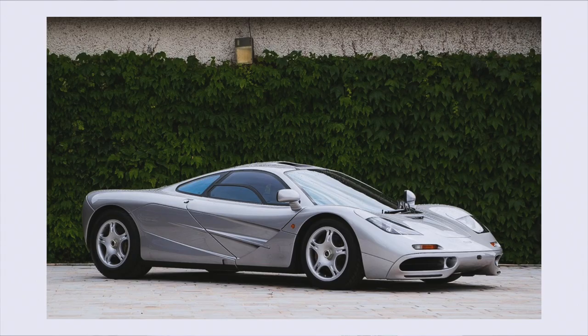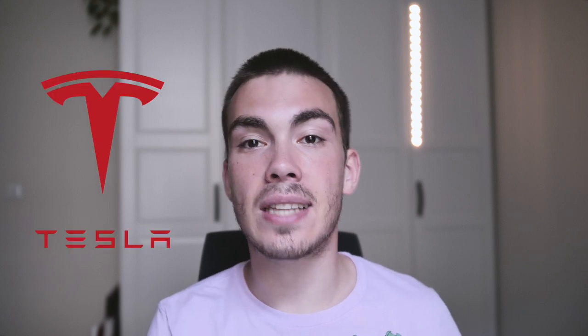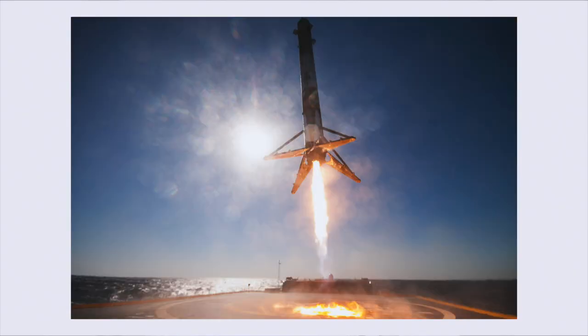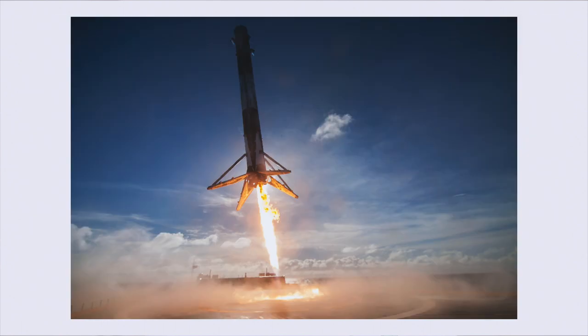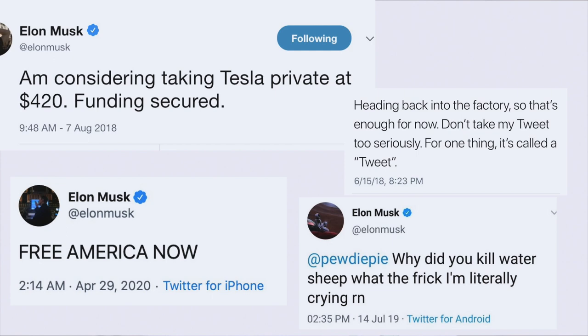Next, chassis number 067, finished in magnesium silver and black leather, belonged to famous tech entrepreneur Elon Musk. Nowadays Musk is all over the media — whether because of Tesla, the most valuable car company in the world, his rocket company SpaceX, his Boring Company, his sometimes controversial tweets, or his legendary appearance on the Joe Rogan podcast where he smoked weed. But back in the day he wasn't as big a figure in the media.